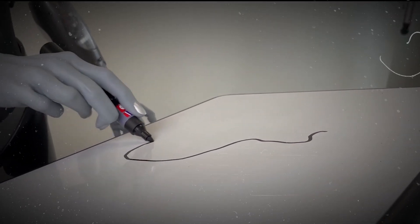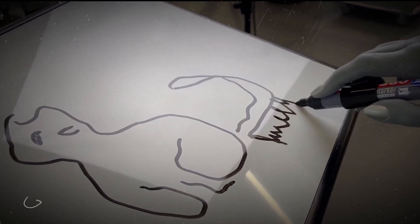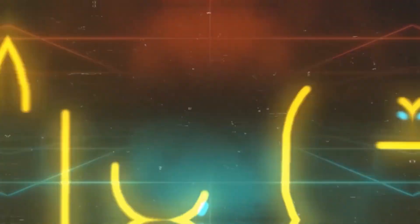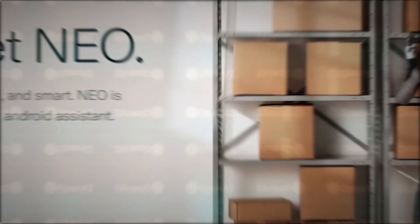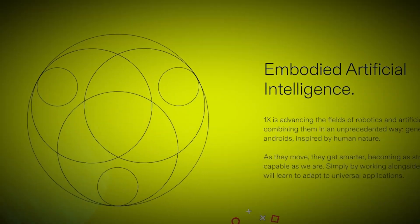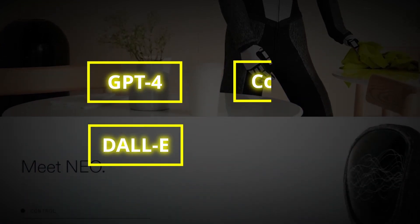Emeka is able to create pictures that are not only realistic, but also expressive, diversified, and unique. Because of ChatGPT, most of us are now acquainted with OpenAI. However, OpenAI isn't only about creating software — they're also interested in hardware, which is why they created NEO, their first actual robot. NEO is a humanoid robot powered by OpenAI platforms including GPT-4, DALL-E, Codex, and CLIP.